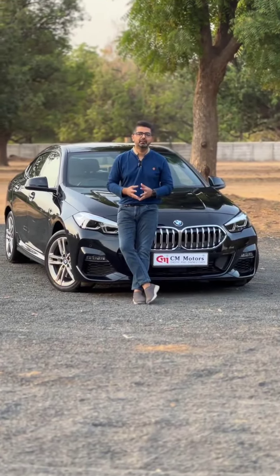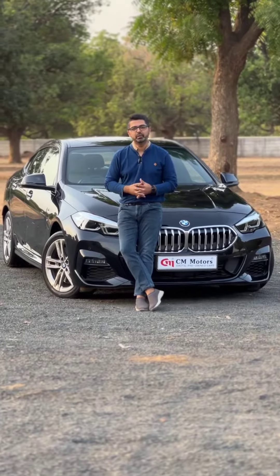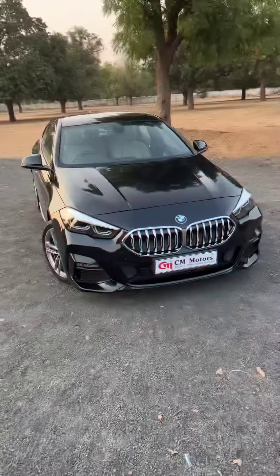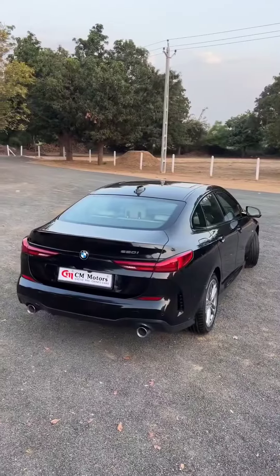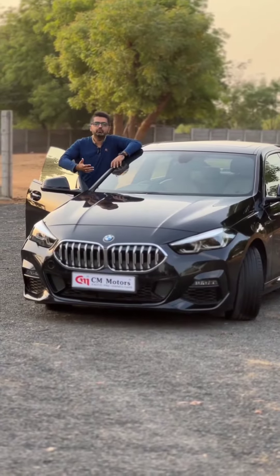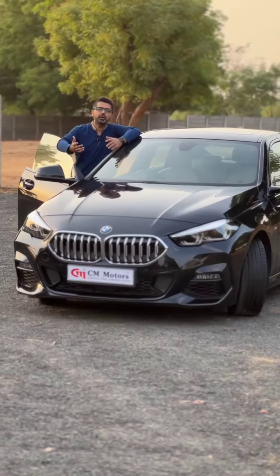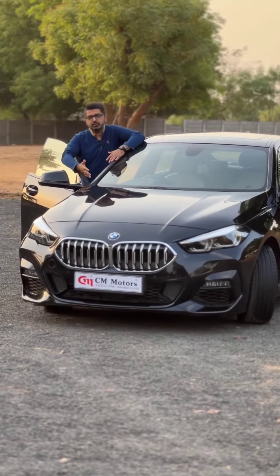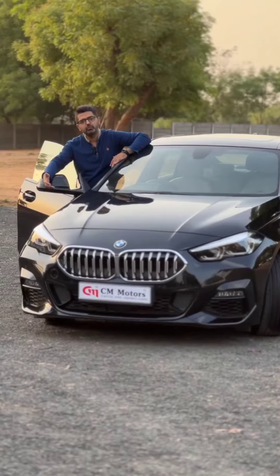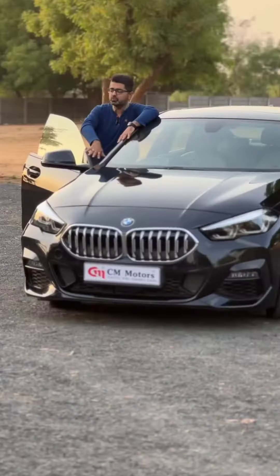Hey guys, I'm back again today at CM Motors. I am showcasing the 2021 BMW 220i M Sport, which has a complete stylish design with aerodynamics that gives you better driving pleasure. This car has BMW LED performance headlamps, five-spoke twin alloys with M badging, and it comes with frameless doors.